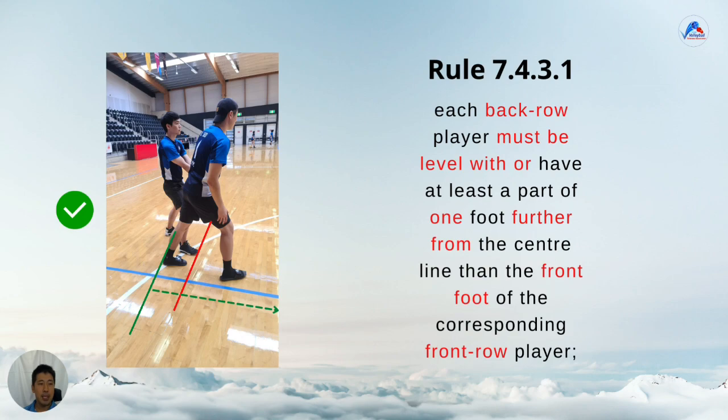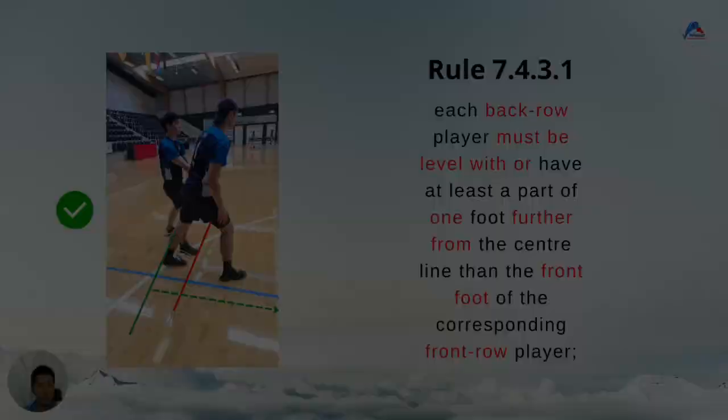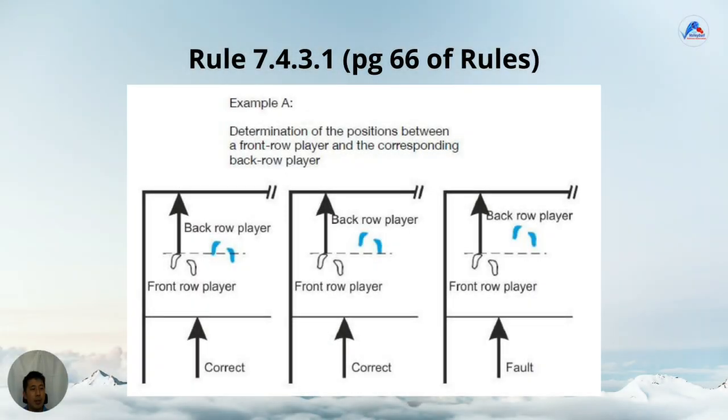There is an official diagram on page 66 of the rules that shows this in action. The back row player's feet are depicted in blue and the front row player's feet are depicted in white. You can see when the back row player's feet are behind or in line with the front foot of the front row player, it is correct — that's the left and the middle diagram. And on the right side, it's a fault when they're clearly in front.